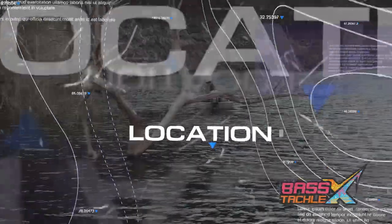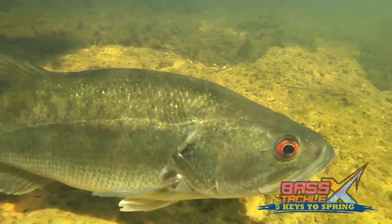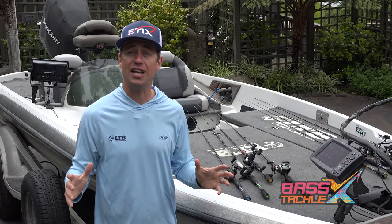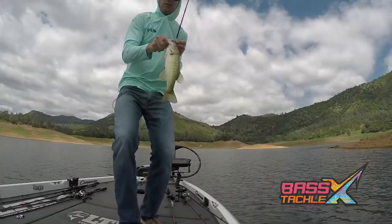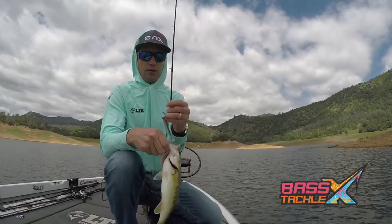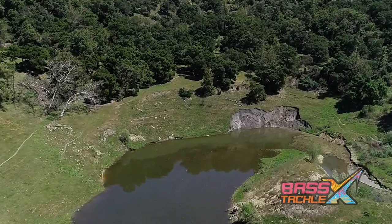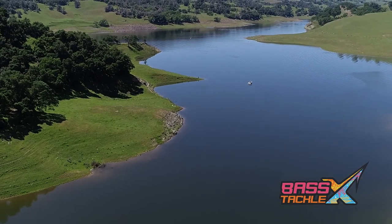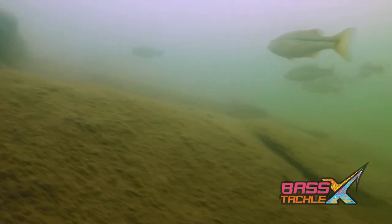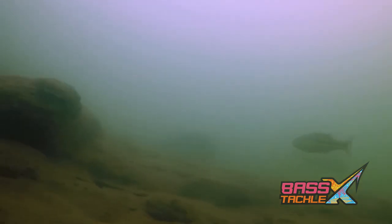Number two: location. As the water warms up, the bass begin their migrations to spawn. Having success this time of year is all about identifying key stops along this journey where you can intercept the fish as they feed up for the spawn. The best way to do this is by first identifying where these fish are gonna end up to spawn, then backing up and figuring out where they're coming from in their cold wintertime hangouts. Once you have the beginning and end of their journey you can better identify key areas along that route.